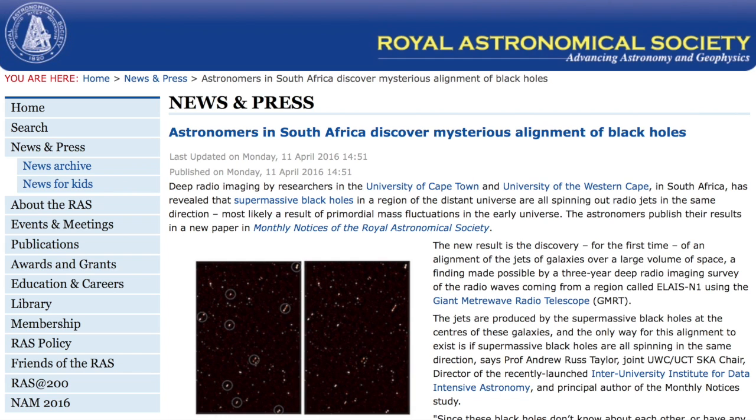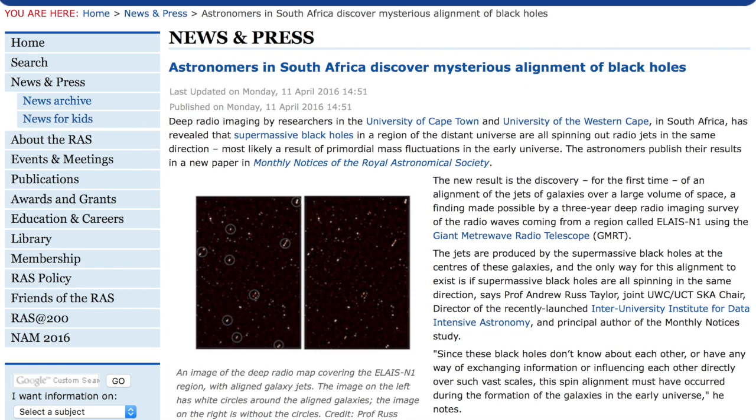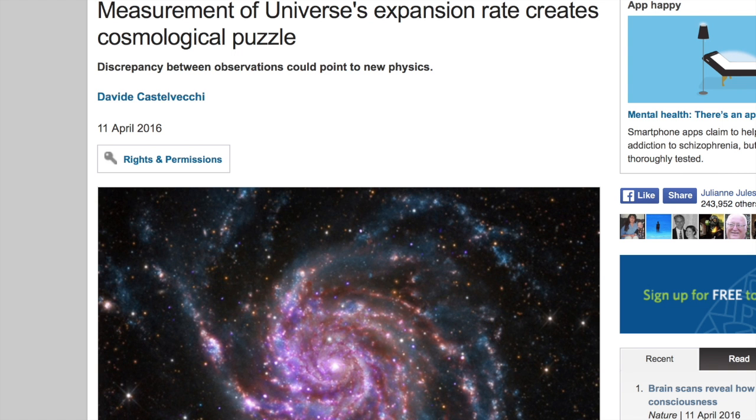Top stories today are for new electric universe proponents. First, what the mainstream describes as black holes — massive ones far, far away — are all spinning and producing jets in the exact same direction. The scientists here prefer a random gravitational anomaly of the primordial nature rather than a persisting waveguide frequency or energetic flow playing a deterministic role in their position. Perhaps just as baffling, these scientists actually recognize that the mainstream paradigm isn't going to work to explain it.